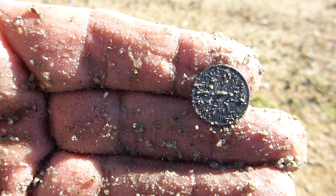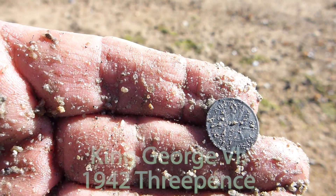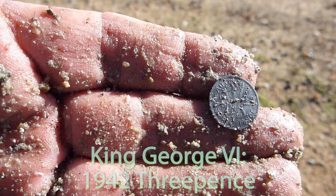Sorry about the wind noise — I'm on the water's edge so I'm going to cop wind all day. Just got my second silver, but a foot from the first one. Another little silver Threepence. That was a 79-80 on the AT Pro.